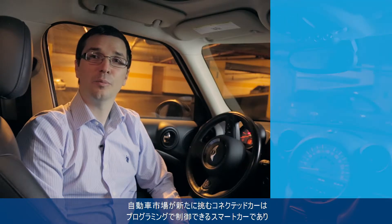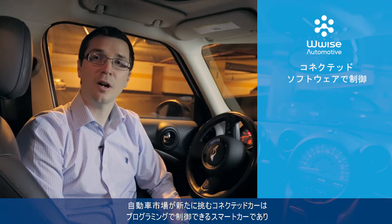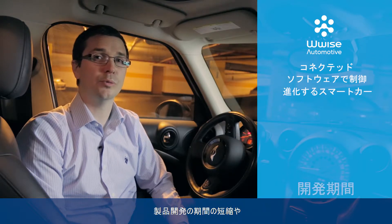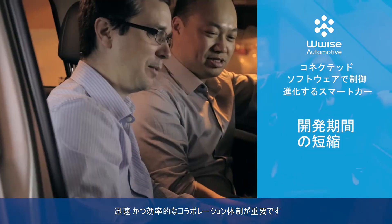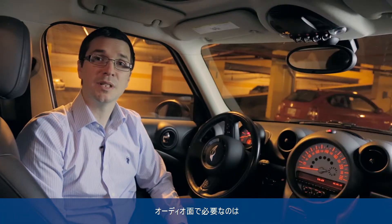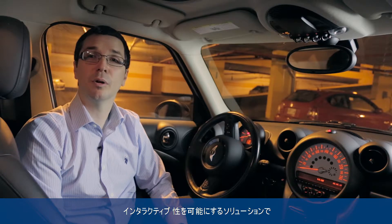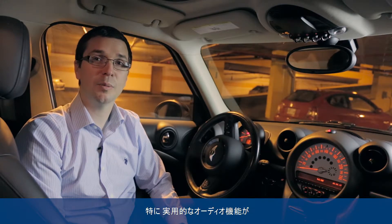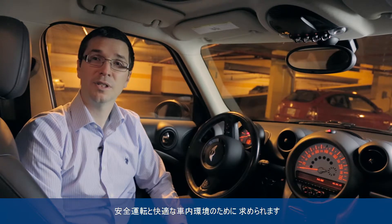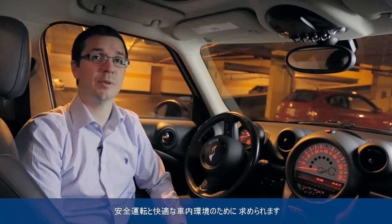As the automotive market shifts towards connected, software-defined, and smarter cars, it becomes even more important to reduce product development time and enable faster and more efficient collaboration across the supply chain. In audio specifically, new solutions are required to provide interactive audio capabilities that can address the functional audio requirements for safety and for a better user experience.